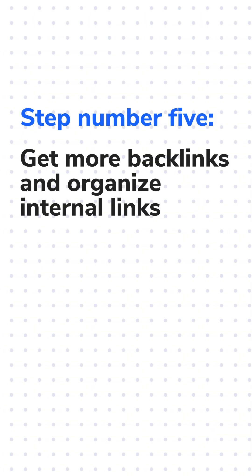Get more backlinks and organize internal links properly. Backlinks and internal links help improve website structure, user experience, page authority, and topical relevance.